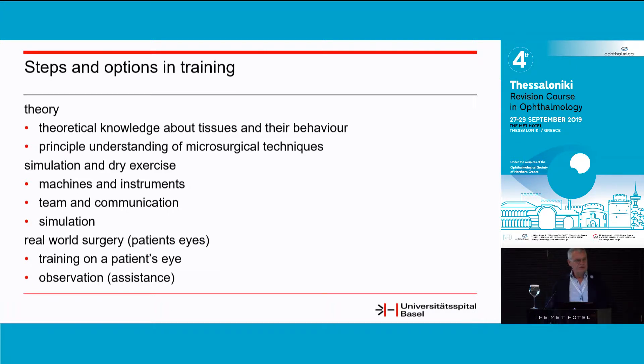The second step is simulation and dry exercise. You get to know what your machines and instruments are doing, you get familiarized with your team and communication. Communication during surgery is an extremely important topic. You do simulation because everything you do — caring for your instruments, caring for your machine — you have to be able to do in your sleep. Because when you get into a patient's eye for the first time, this is definitely related to stress, and you want to reduce all the stress related to running the machines and instrumentation.